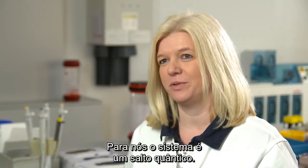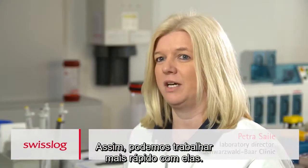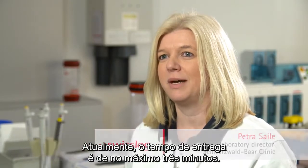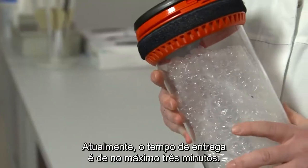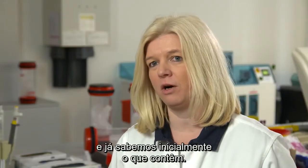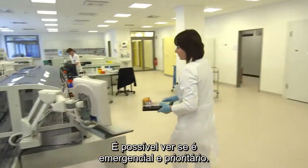To us, the pneumatic tube system is a quantum leap. The samples arrive at the lab faster than ever, and we can work with them more quickly. Currently, the sample's traveling time is at a maximum of two or three minutes — that's a huge advantage for us. These carriers are color-coded, and we can see up front whether there is an emergency in any of them or not.